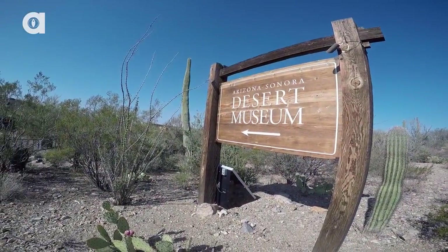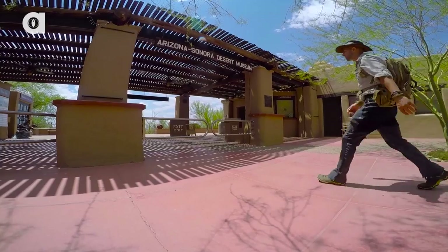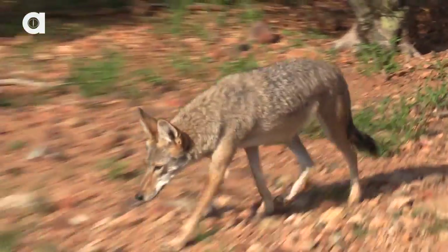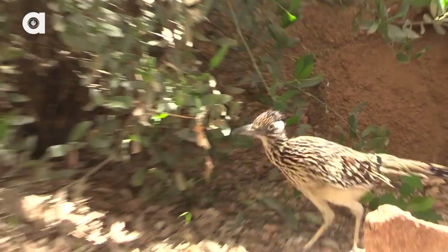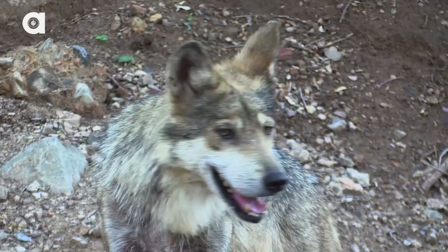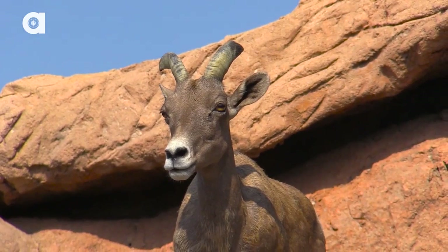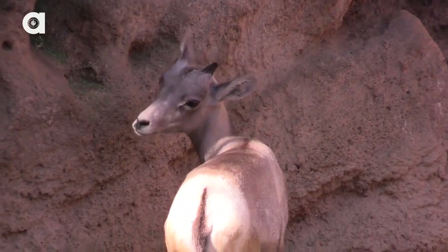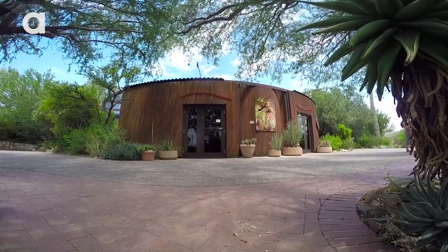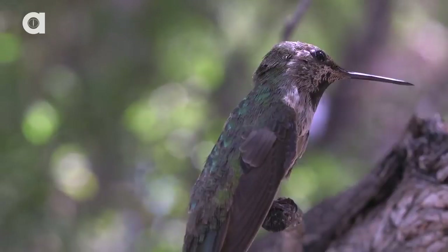The Arizona Sonora Desert Museum, located in the heart of Tucson, Saguaro National Park, is world-renowned for its collection of amazing animals. Considered a living museum, the conservation work they do helps to protect and preserve a number of native desert species. From Mexican wolves to bighorn sheep, their species survival programs have helped sustain and reintroduce populations of threatened animals to the wild where they once had vanished. However, not all of the animals that call the Desert Museum home are as large as wolves and sheep.